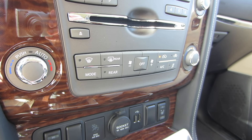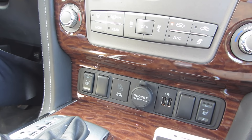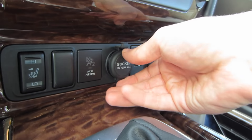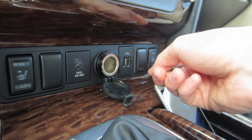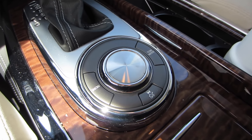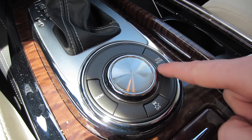Below those controls you have volume controls, a radio tuner, CD player buttons, and then climate controls underneath. Everything works great, though it could be organized a little better — it's kind of hard to find what you're looking for when you're brand new to the vehicle. At the very bottom of the center console there are heated seat controls, two USB ports, and a power port in the form of a cigarette lighter. Behind that area is the gear shift, which works great with no complaints.